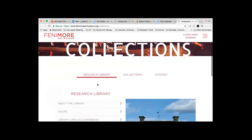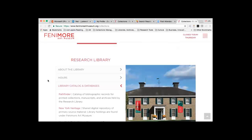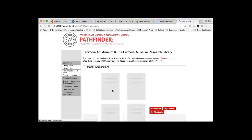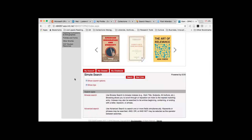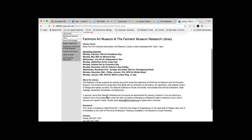You should be able to see the home page of the Fenimore Art Museum collections page. We'll navigate to the library catalog and databases. I'm showing you this navigation because the URL for the Pathfinder home page isn't the most straightforward, and it's easier to guide people through the Fenimore Museum collections page. We definitely recommend bookmarking it once you get there. This is the Pathfinder home page — you can start searches here, go into advanced searches, see recent acquisitions, and find general library information.